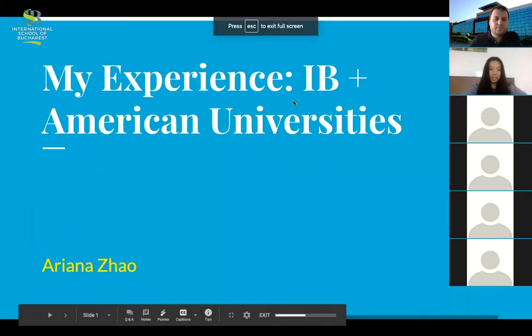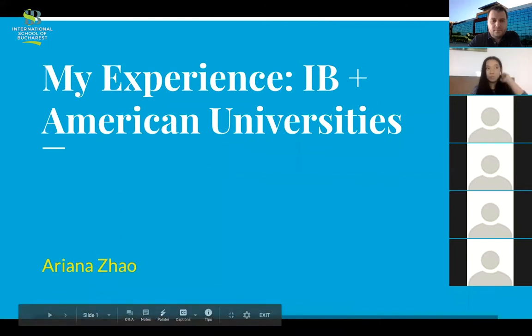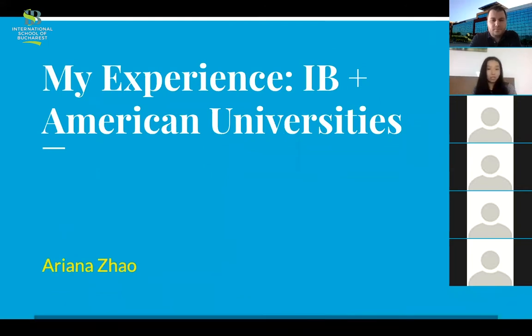Hi everyone. Like Mr. Royton said, my name is Ariana. Thank you for tuning in. I'll basically split the discussion today into two parts: my experience with IB, and the process of applying to an American university, which is very lengthy. If you have any questions, maybe save them towards the end and I'll do my best to answer everything.